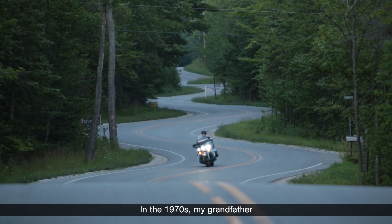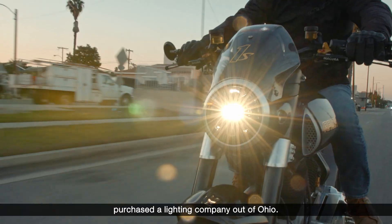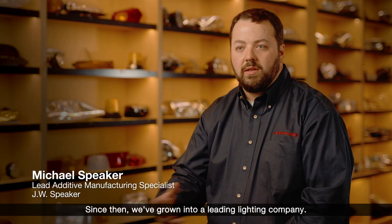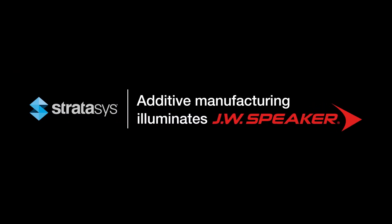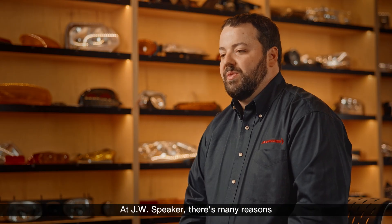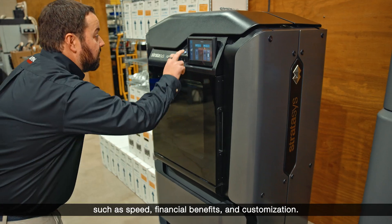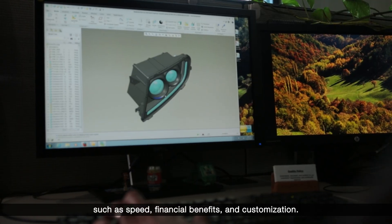In the 1970s, my grandfather purchased a lighting company out of Ohio. Since then, we've grown into a leading lighting company. At JW Speaker, there are many reasons why we adopted additive manufacturing, such as speed, financial benefits, and customization.